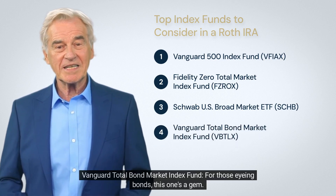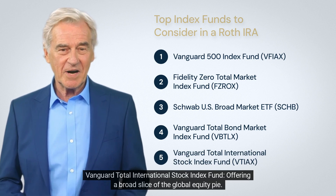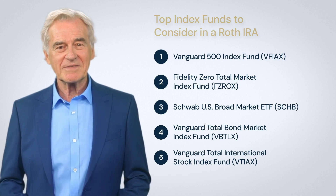The Schwab US Broad Market ETF represents all U.S. equity markets with low fees. The Vanguard Total Bond Market Index Fund is a gem for those eyeing bonds. And the Vanguard Total International Stock Index Fund offers a broad slice of the global equity pie.